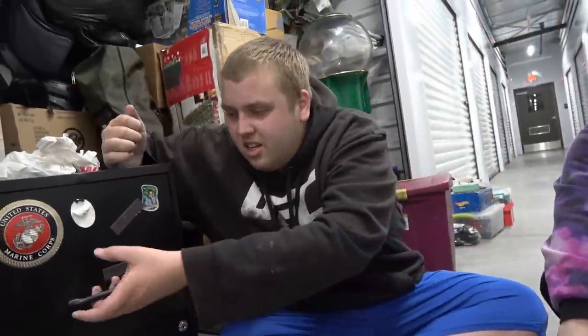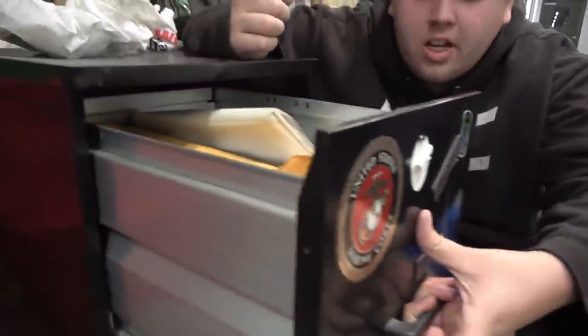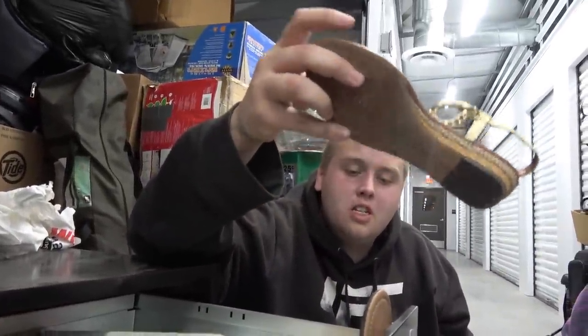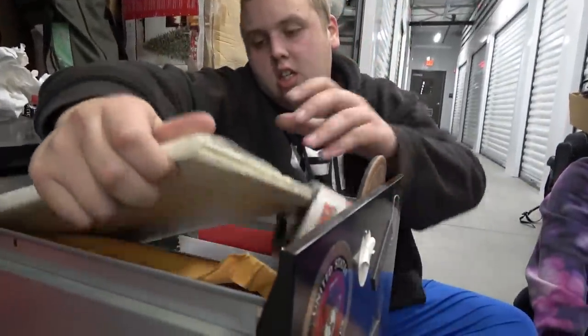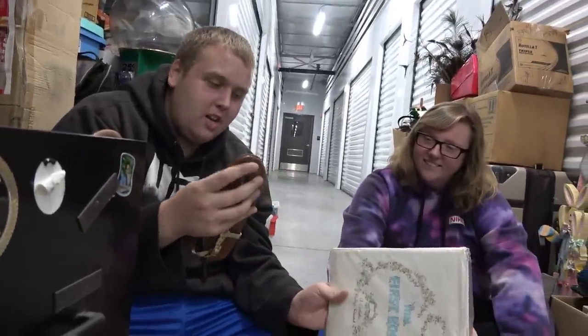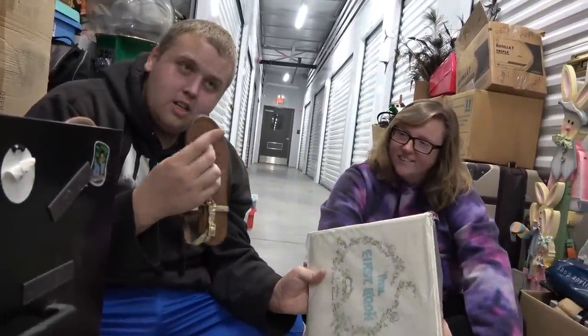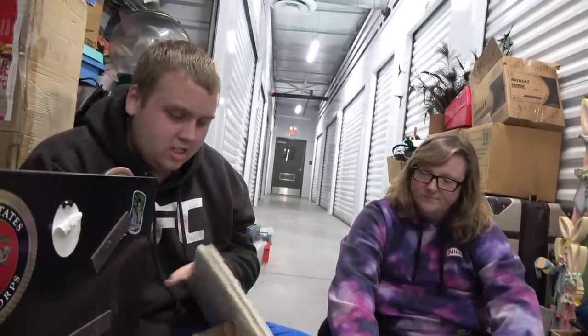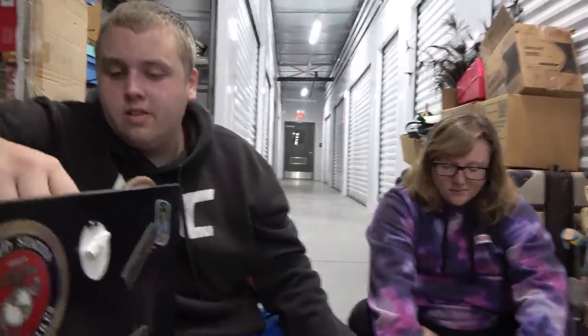Now let's see what's in this locked cabinet that has a Marine sticker on the front. I thought it was about to be locked. What is that — I thought that was a knife. This looks like baby stuff — 'My First Book.' This looked like a sheath, a thing a knife goes in on the side of your waist. That's what I thought. This is like personal stuff — baby stuff.